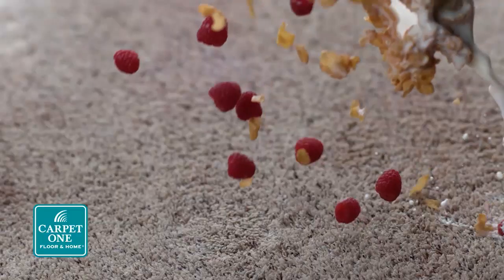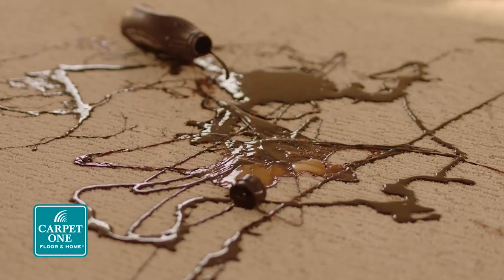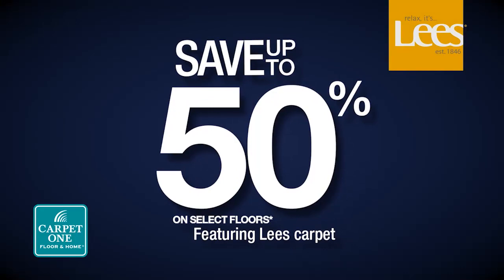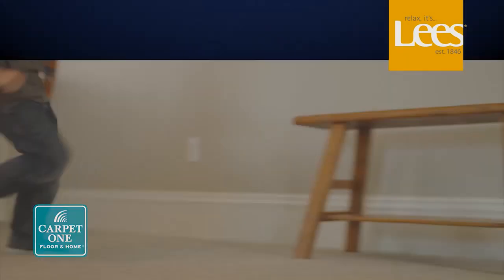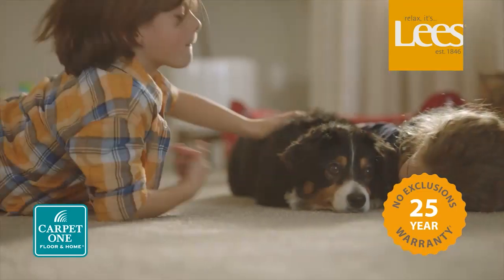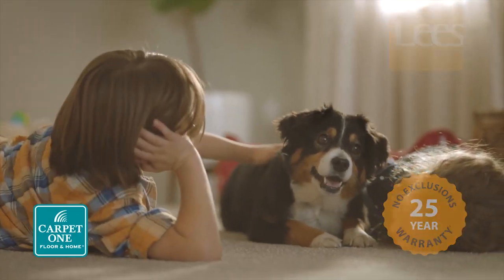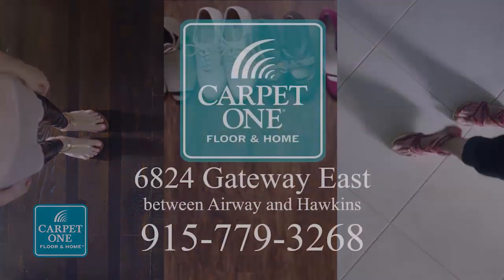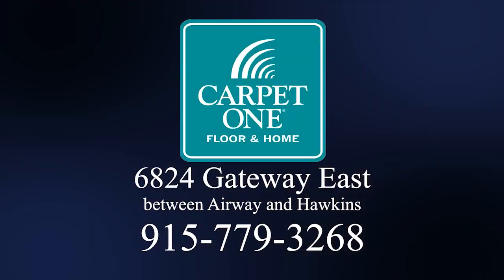Kids, pets, stains — wouldn't it be nice to have floors that stand up to life's messy moments? It's the perfect time to save during our Lee's National Flooring Event. Save up to 50% on select Lee's Carpet with the beautiful guarantee — we guarantee you'll love your new floors or we'll replace them absolutely free, no questions asked. Plus, save big on hardwood, luxury vinyl, tile, and more, only at Carpet One El Paso, 6824 Gateway East between Airway and Hawkins.